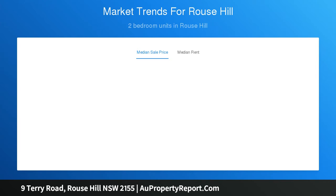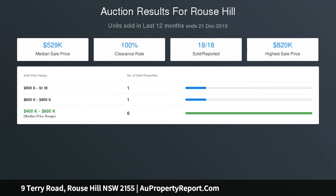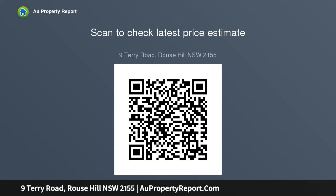Ebergrand is conveniently situated just moments from Rouse Hills central district and the Northwest Rail Link, combining a lively and diverse cultural hub with the convenience of both roads and public transport.